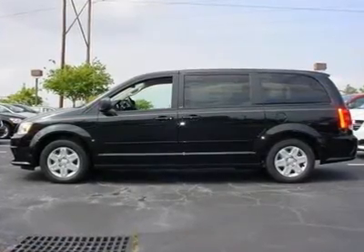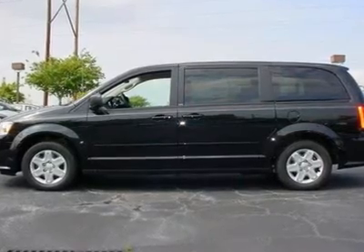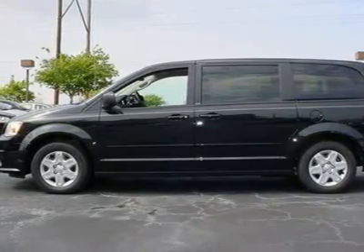You'll love this 2012 Dodge Grand Caravan. This is a vehicle you'll want to take home. With zero miles, it features automatic transmission and an exterior color of brilliant black crystal pearl.